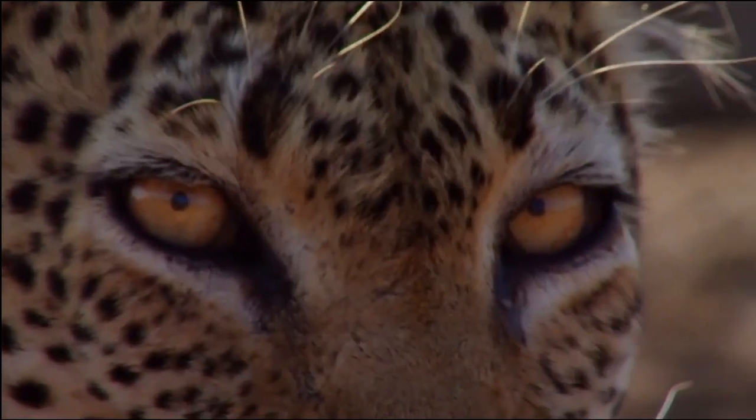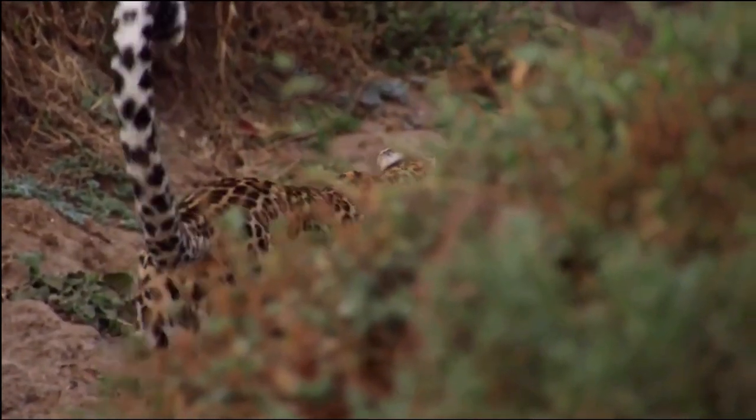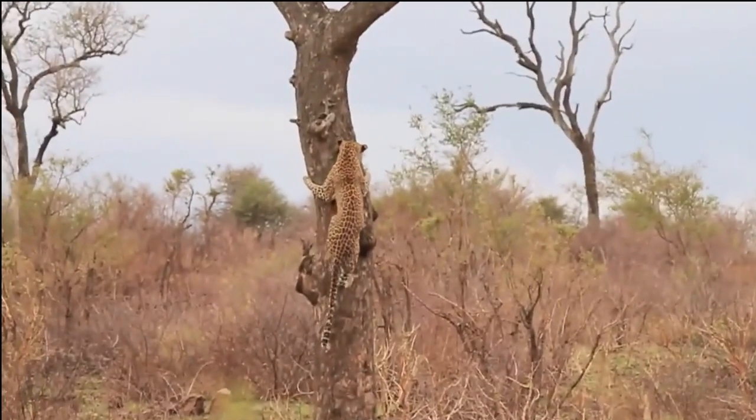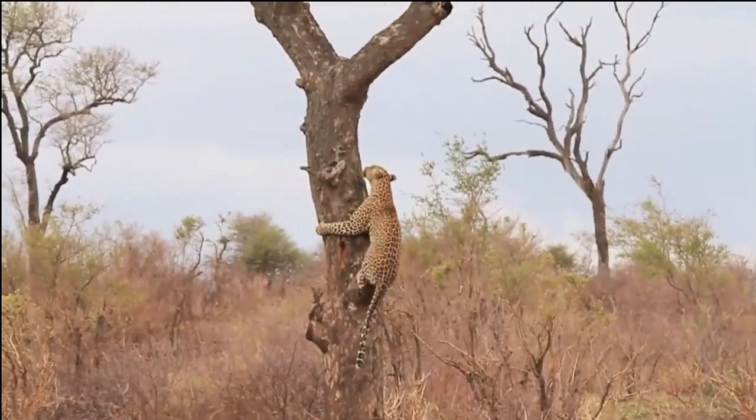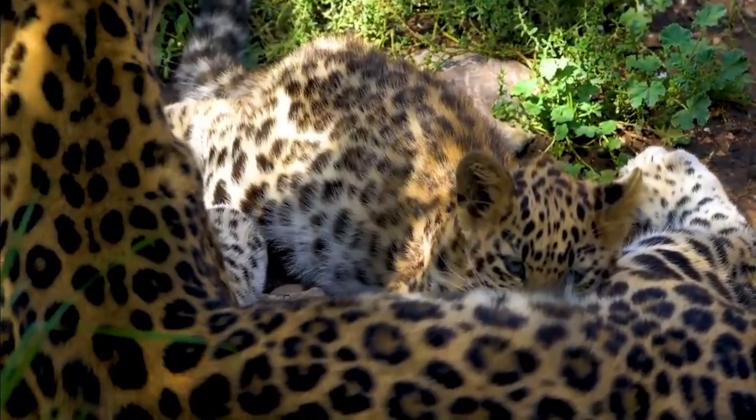While it primarily preys on medium-sized ungulates such as impalas, gazelles, and duikers, it is also capable of taking down larger animals like warthogs and even young or weakened zebras and wildebeests. Additionally, it has been observed to hunt smaller mammals, birds, and reptiles when larger prey is scarce.